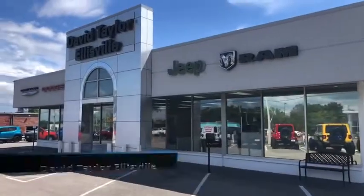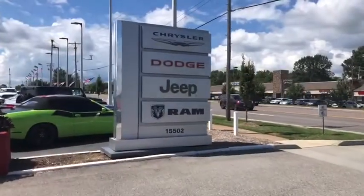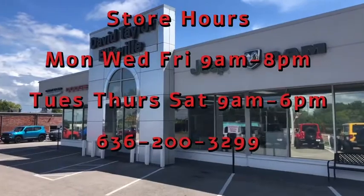At David Taylor Ellisville, Chrysler Dodge Jeep Ram — the fastest growing Chrysler Dodge Jeep Ram store in St. Louis, Missouri. Every vehicle has been sanitized for your safety. Come see us at 15502 Manchester Road in Ellisville, Missouri.